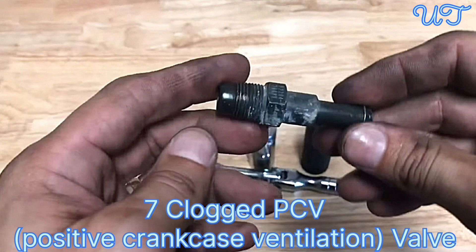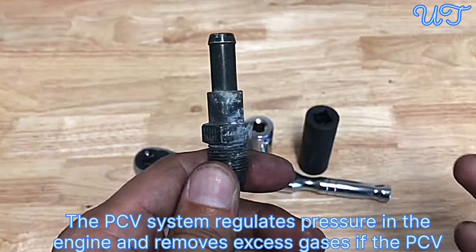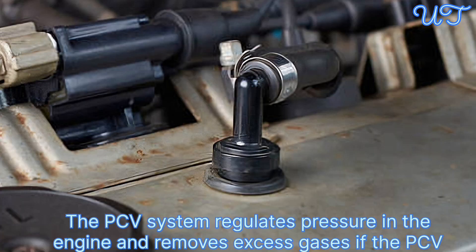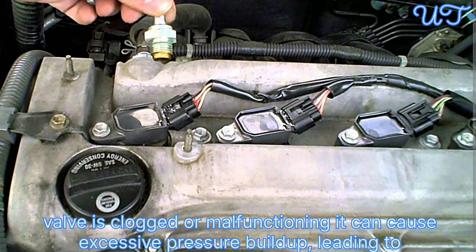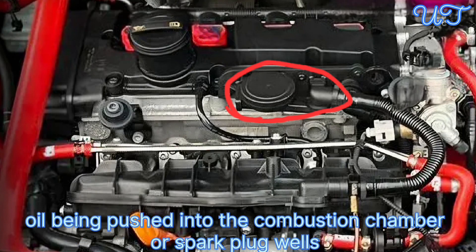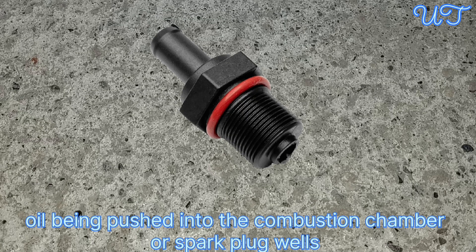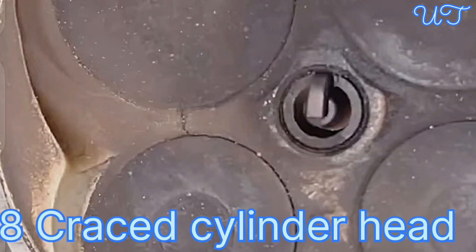Cause 7: Clogged PCV (Positive Crankcase Ventilation) valve. The PCV system regulates pressure in the engine and removes excess gases. If the PCV valve is clogged or malfunctioning, it can cause excessive pressure buildup, leading to oil being pushed into the combustion chamber or spark plug wells.